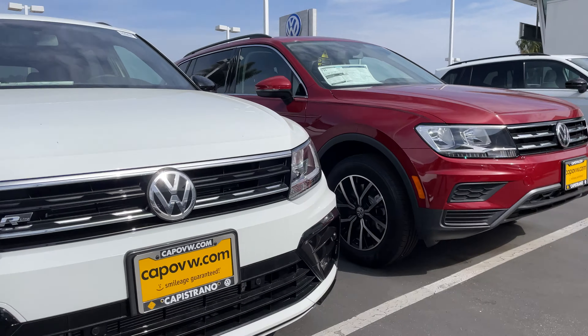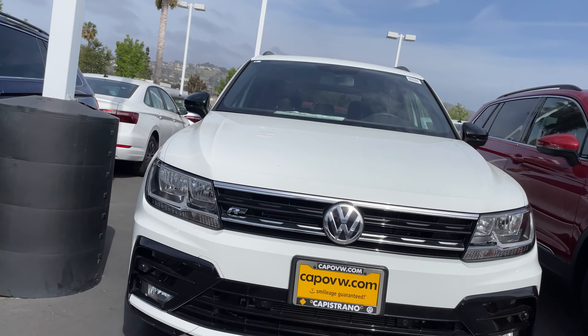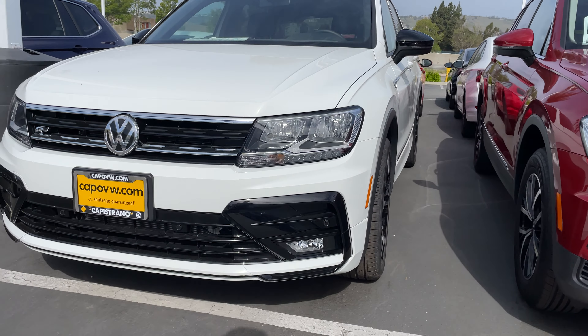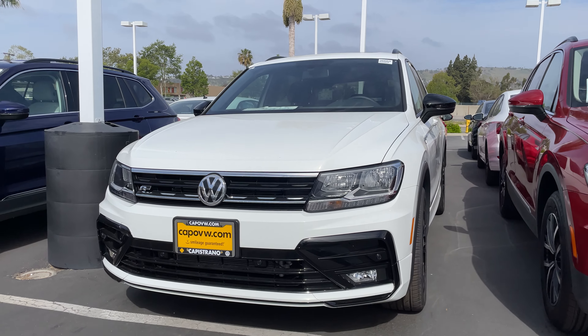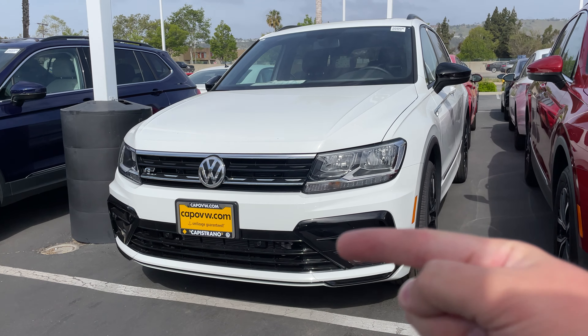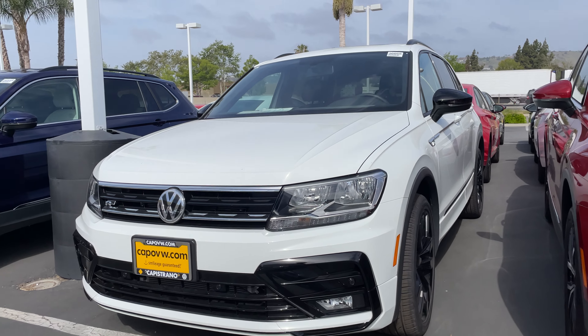Morning, Alysses. It's Niles Lopshire here at Capistrano Volkswagen. I'm here with the 2021 Tiguan SE R-Line Black. It is that gorgeous R-Line that you like, with the blacked-out grille, the tires, the wheels, the rims, as well as the rear.